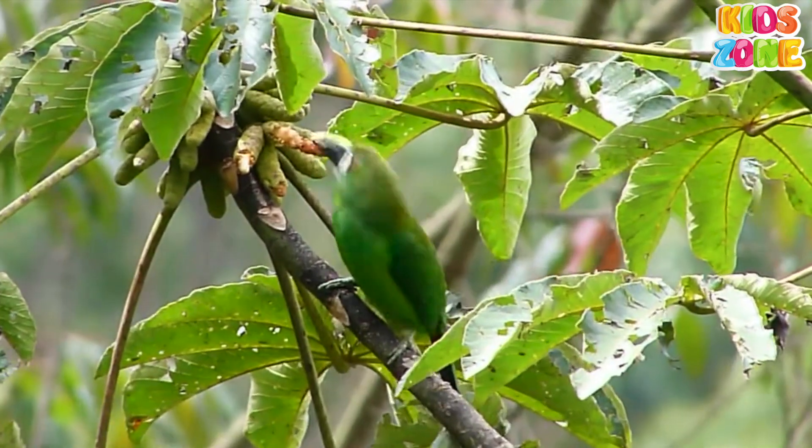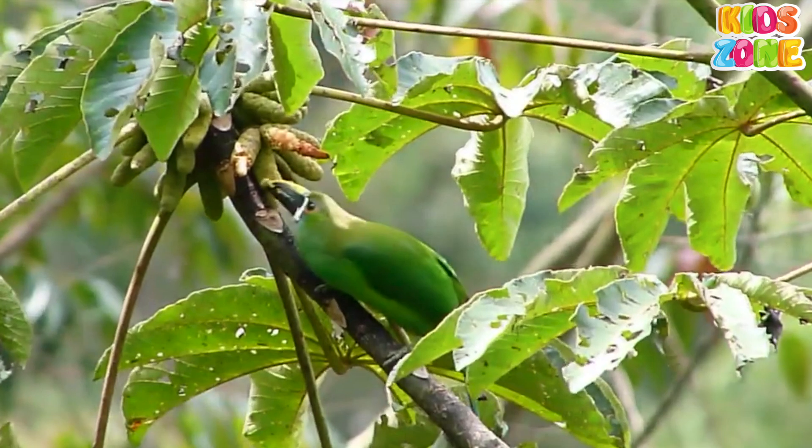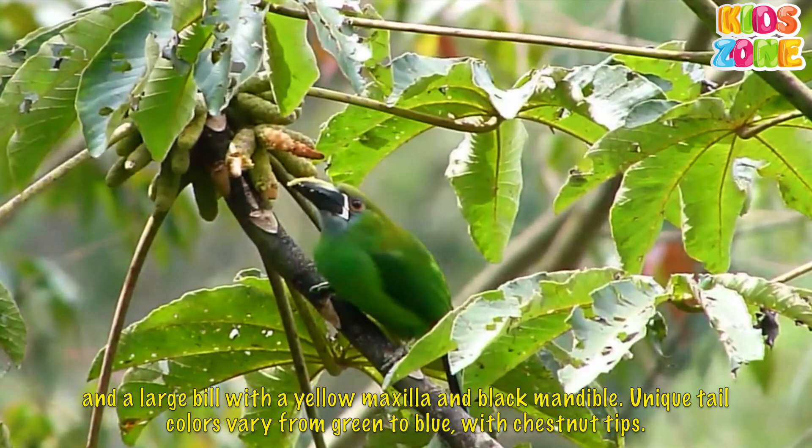It has green-yellow flanks, chestnut undertale covers, and a large bill with a yellow maxilla and black mandible. Unique tail colors vary from green to blue, with chestnut tips.